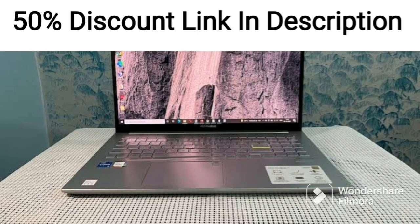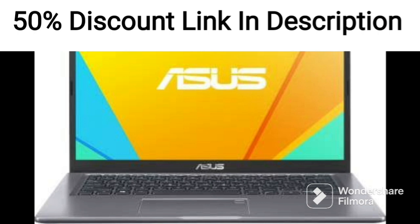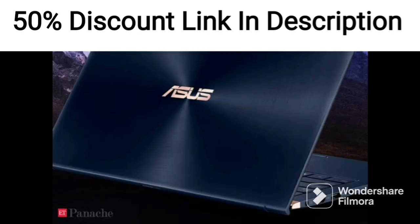The ASUS ZenBook 14 OLED 2022 is a high-end laptop designed for users who demand top-of-the-line performance and sleek design. It is equipped with a 14-inch 2.8K OLED display with a resolution of 2880 x 1800 pixels, which offers a 16:10 aspect ratio and a refresh rate of 90Hz.